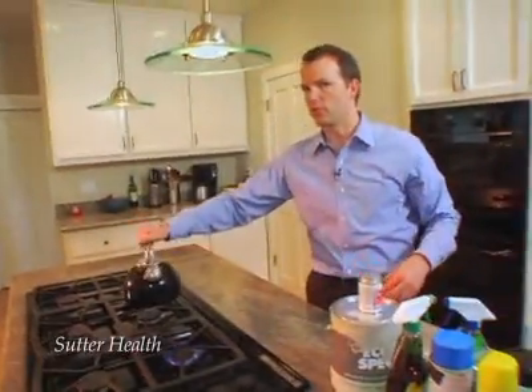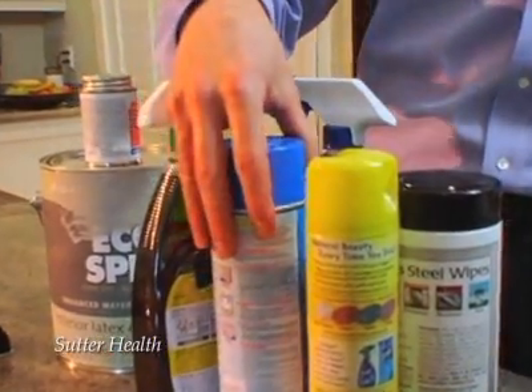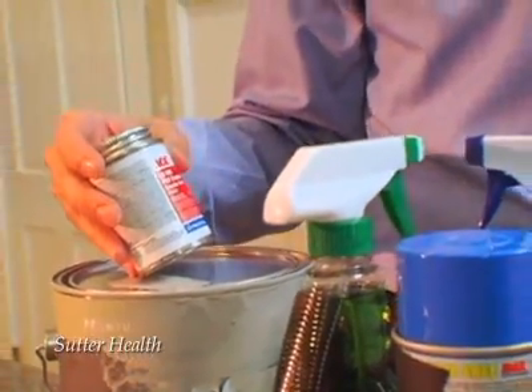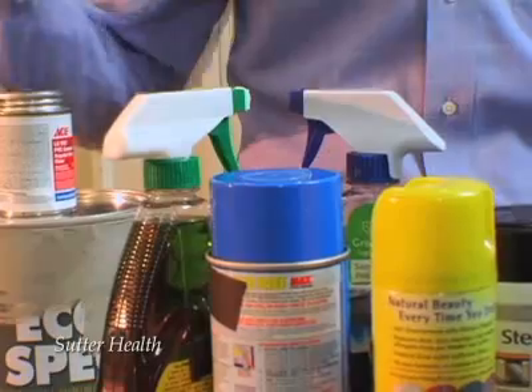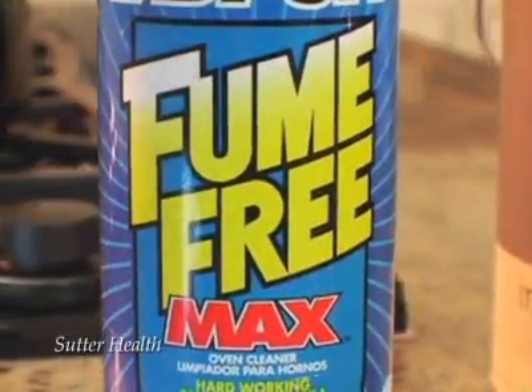Many gases and fumes in your home are both odorless and colorless, and they can be potentially harmful to your health, so if at all possible, avoid bringing in more agents that can secrete toxic fumes. VOCs, or volatile organic compounds, are toxic even at room temperature and can lead to headaches, nausea, asthma, and even cancer. Avoid products made with pressed wood such as particle board, and choose paints and cleaners labeled as low or no VOC products.